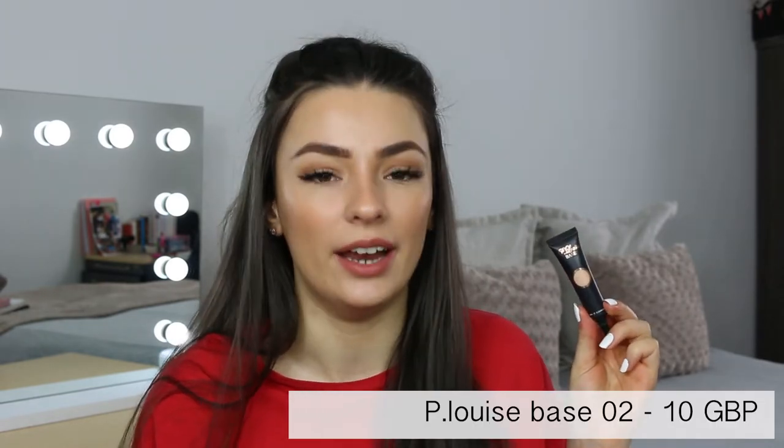My favourite foundation for when I'm tanned is the Too Faced Born This Way foundation — I use the shade Sand. I love how this product goes on the skin and it's suitable for all skin tones. I also love their shade range, which is so much larger than other brands, and I feel like that's something other brands need to take notice of. And of course my final base product is the P Louise Base in every single colour.